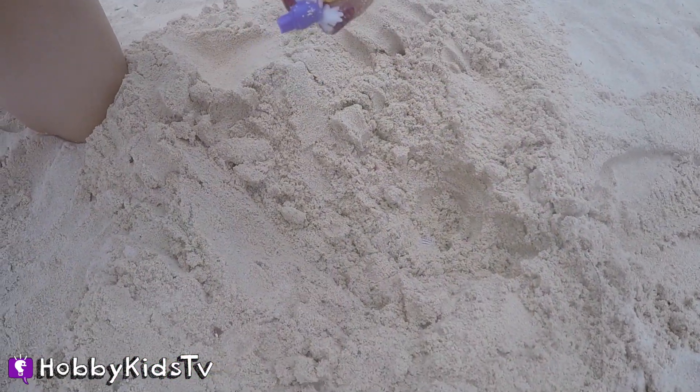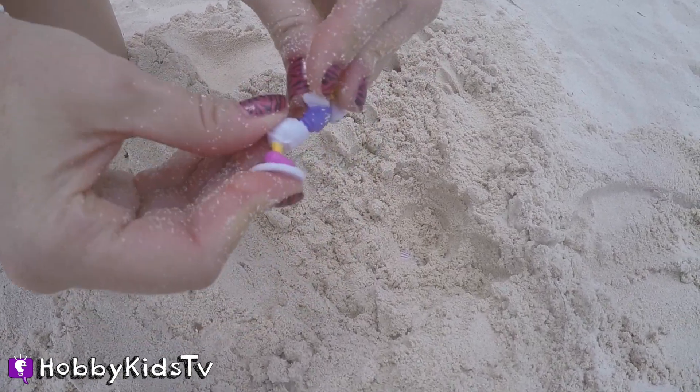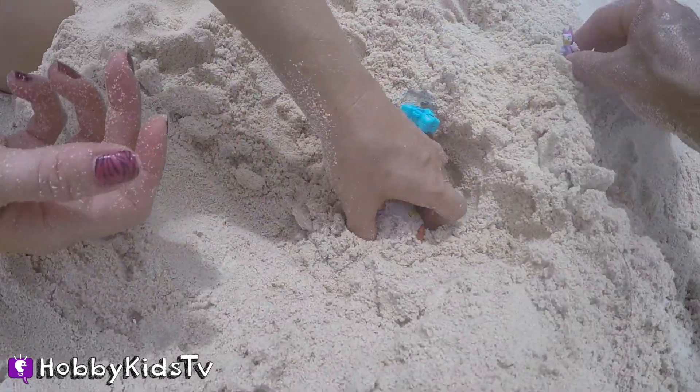You can get Minnie Mouse or Daisy Duck, and we got Daisy. She's a duck — she can swim just like me. Looking good, Daisy Duck.